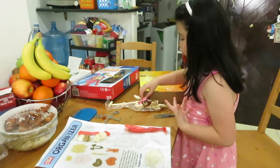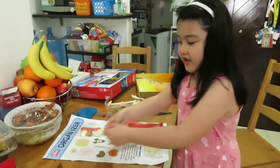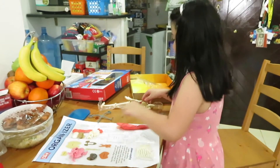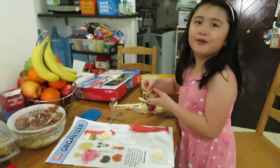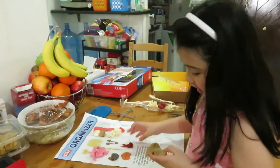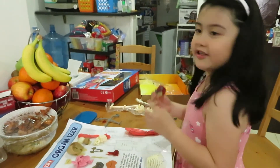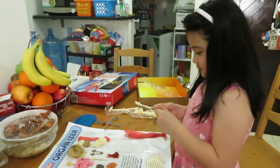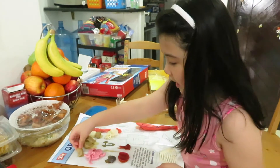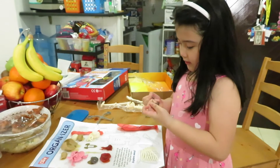Now where's the intestines? Here! Right now we have our liver and we have our lungs — ew, everything's coming out! Now the diaphragm — you've never seen this — the stomach, the kidneys, come on kidneys!